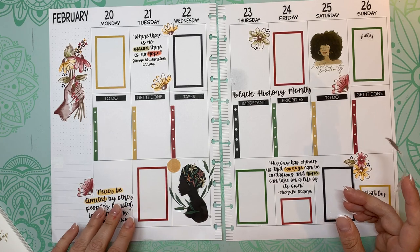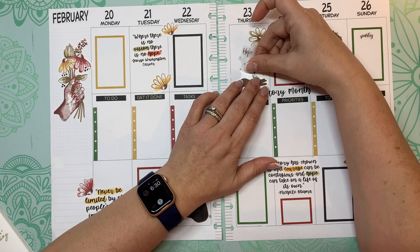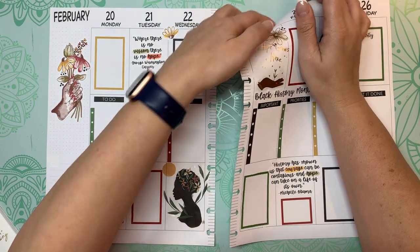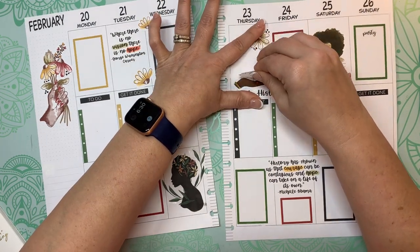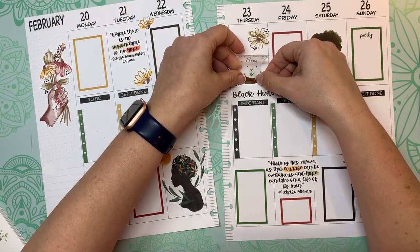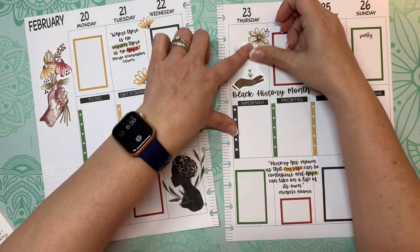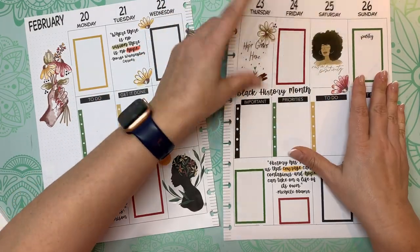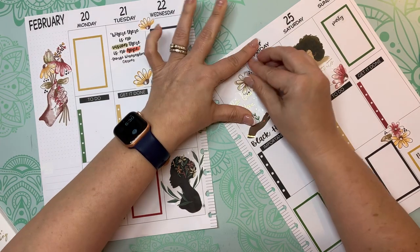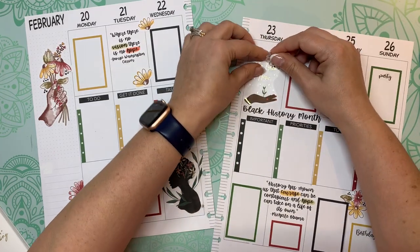I'm going to put the sticker in here. I just want to get this just right because it's so important.